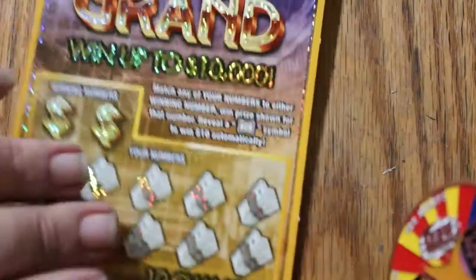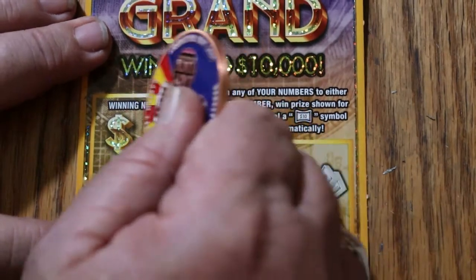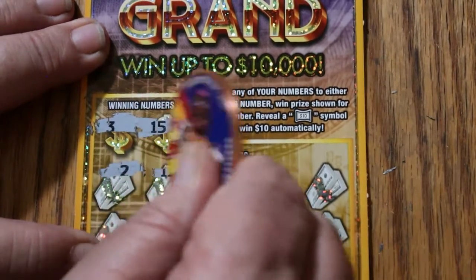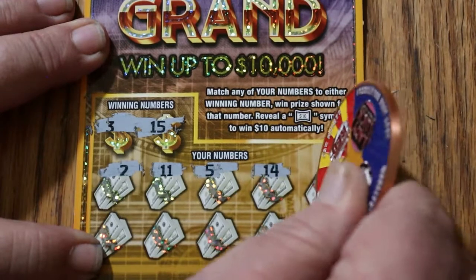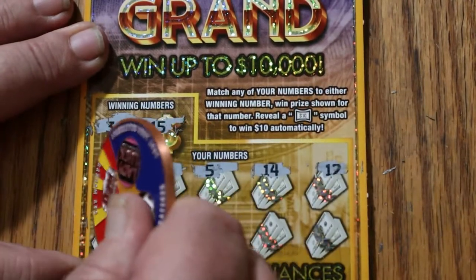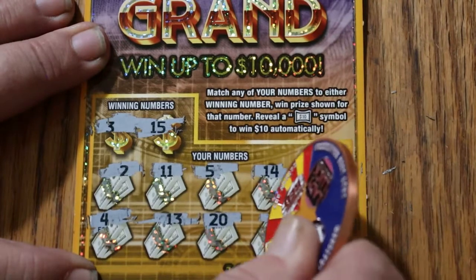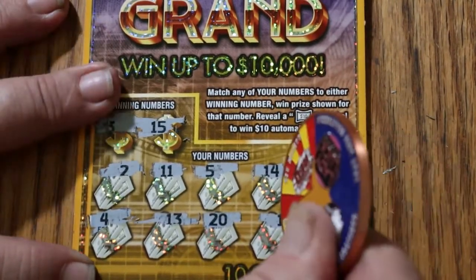Final ticket of the session, ticket 125. Can we end with a win? And here we go to find out. Looking for 3 and 15. Numbers: 2, 11, 5, 14, 12, 4, 13, 20, 1, and 9. No win on the end.